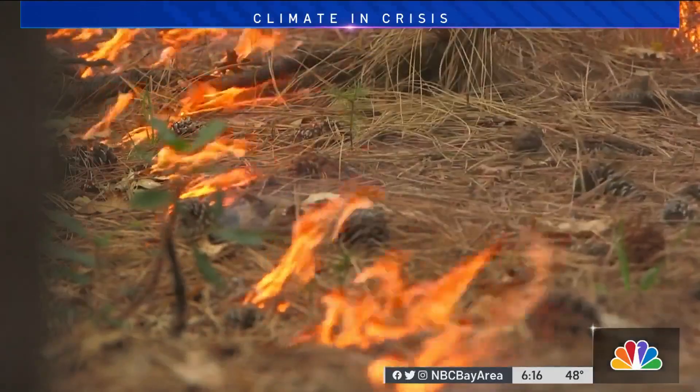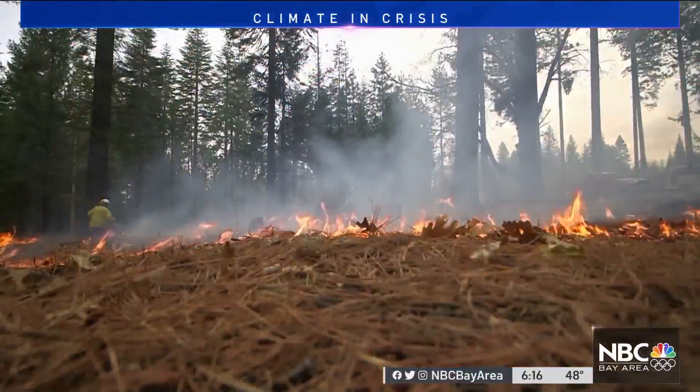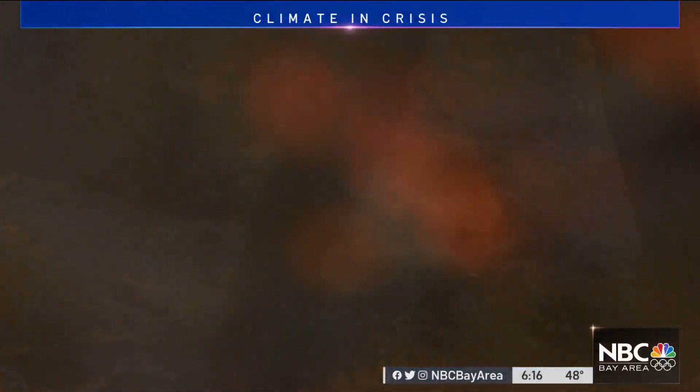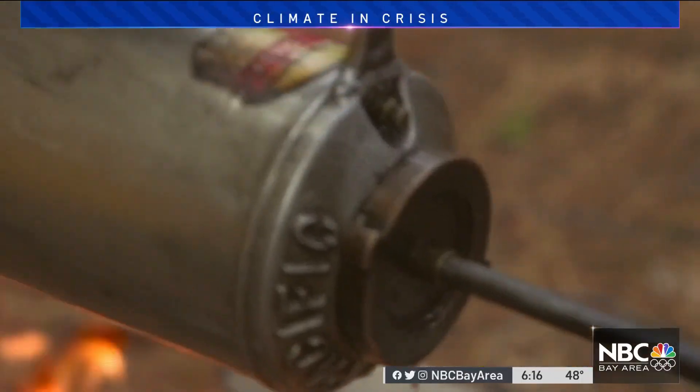At Blodgett, fire isn't just the problem — it's also sometimes the solution. Controlled burns are critical for clearing bark and pine needles, which create the biggest fire hazard. There might be areas where researchers only choose to use prescribed fire, or only mechanical operations, and that allows them to study the impacts of all of the above.